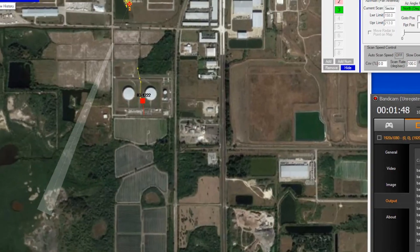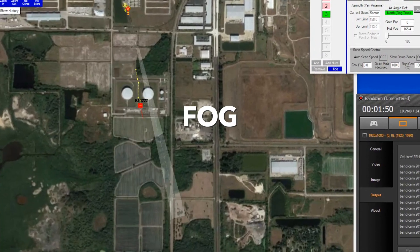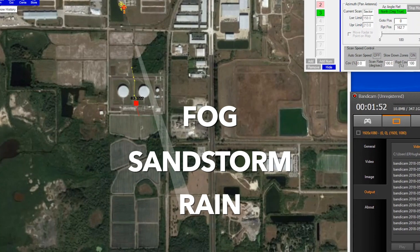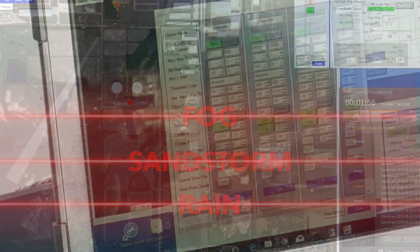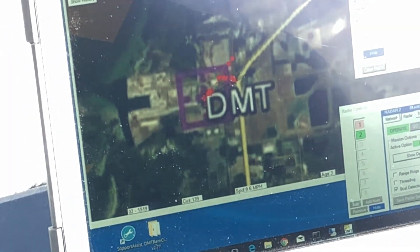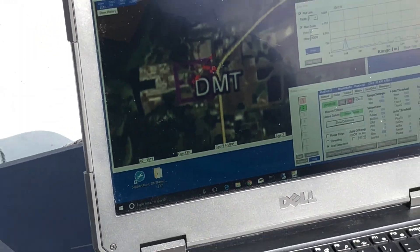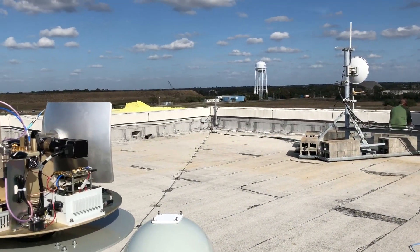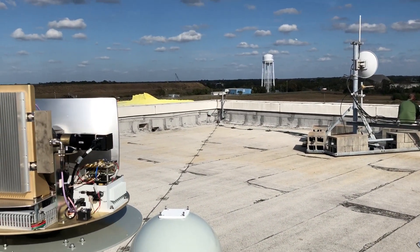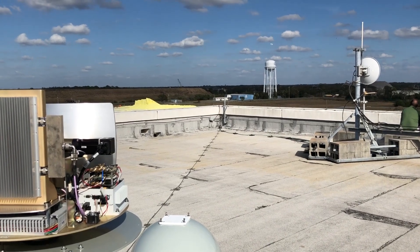Other radar systems might get confused with conditions like fog, sandstorms, or rain, but Doppler radars are able to filter through those conditions and provide an accurate, weather-free detection. DMT Radar has been using Doppler for over a decade, and every single model — including the Black Marlin, which is currently detecting a drone on the screen — has Doppler processing.